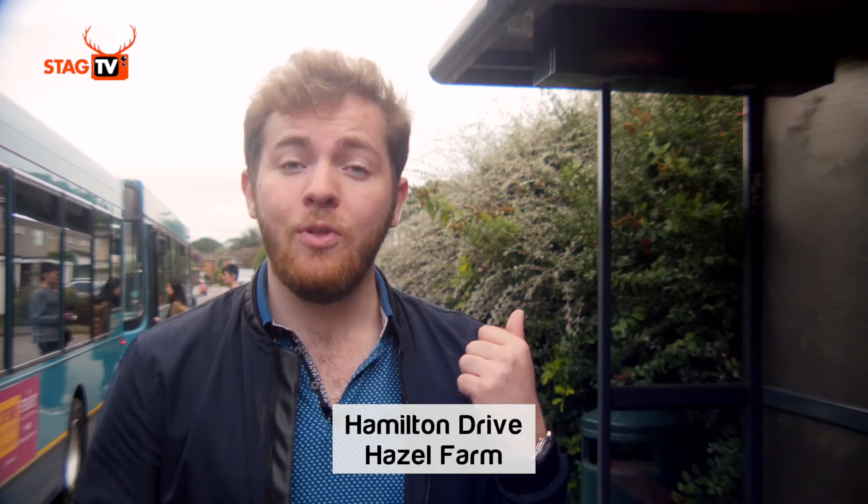This is Hamilton Drive, one of the Hazel Farm bus stops. On this side of the road, the number 26 heads to town via the University, and on the other side, the 27 heads to town directly.